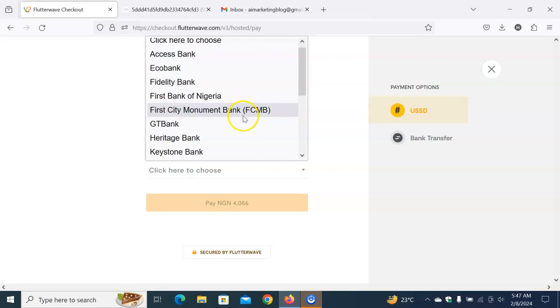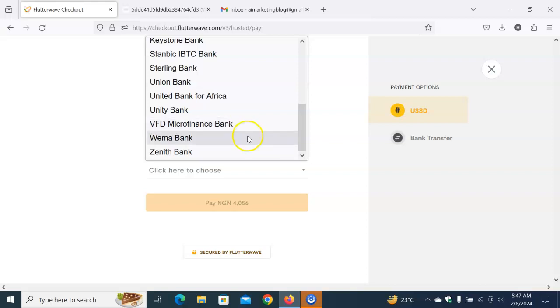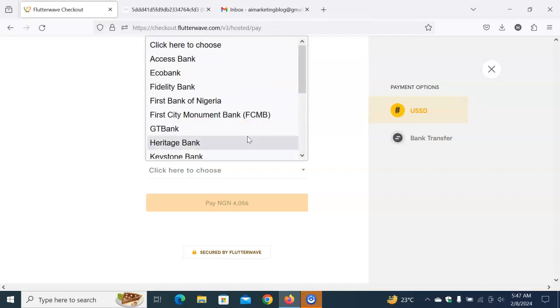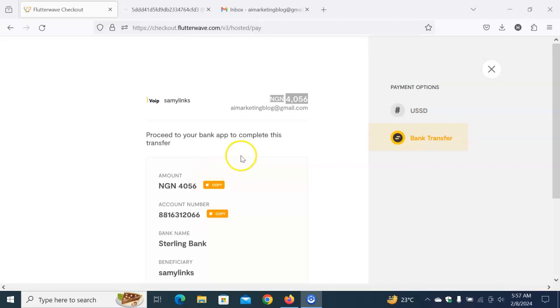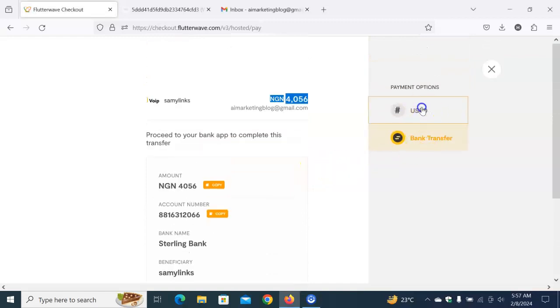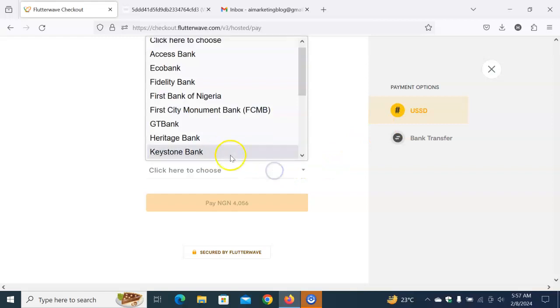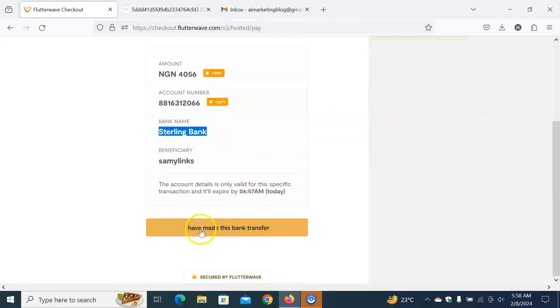Using any of these methods makes it easier for you — you can get it done without much stress within a short period of time. I'm going to use the bank transfer method since that's my preferred choice here. I'll send to the displayed bank account number, and once done, click on 'I have made this bank transfer.'